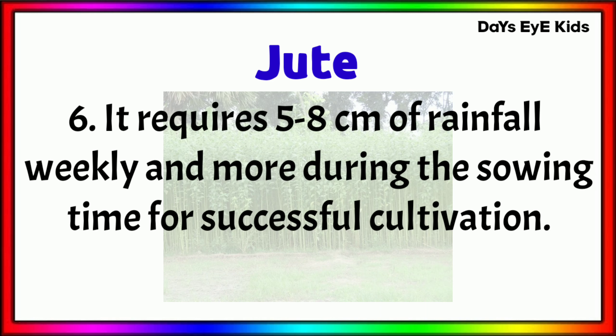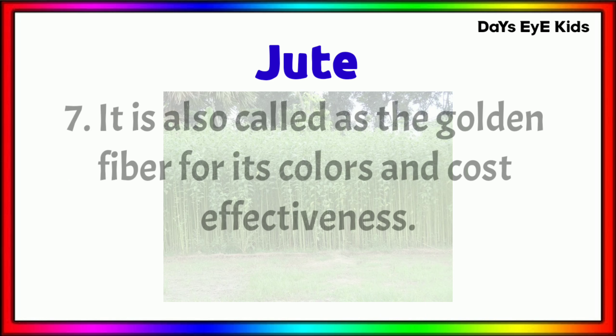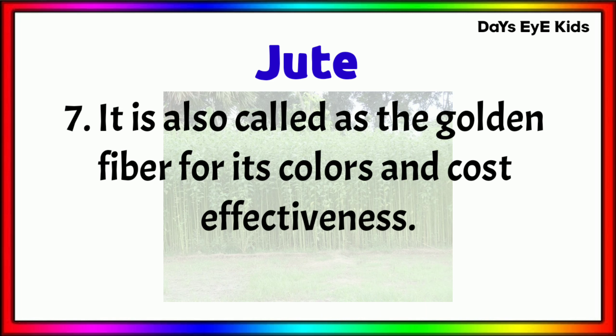It requires 5 to 8 centimetres of rainfall weekly and more during the sowing time for successful cultivation. It is also called the golden fibre, for its colour and cost-effectiveness.